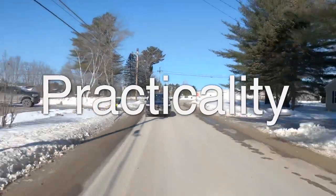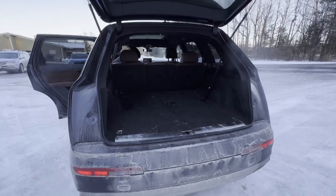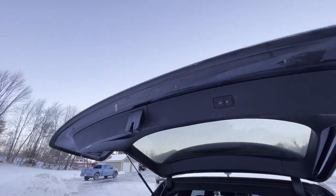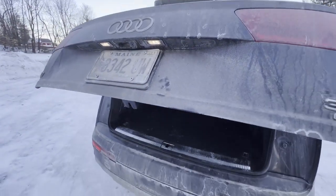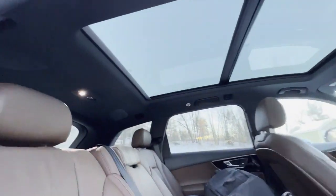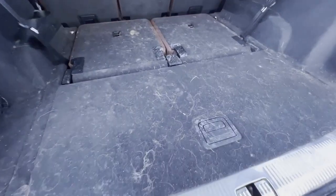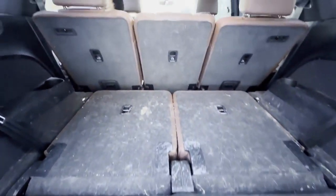Now on to the practicality of the Q7. The Q7 has all the things you'd expect from a practical high-end three-row SUV, with a cavernous amount of trunk room and a configurable seating area. Wow, that's dirty — my sister is a veterinarian, which kind of makes sense. She has a lot of dirt and a lot of dog hair in the back of her car.